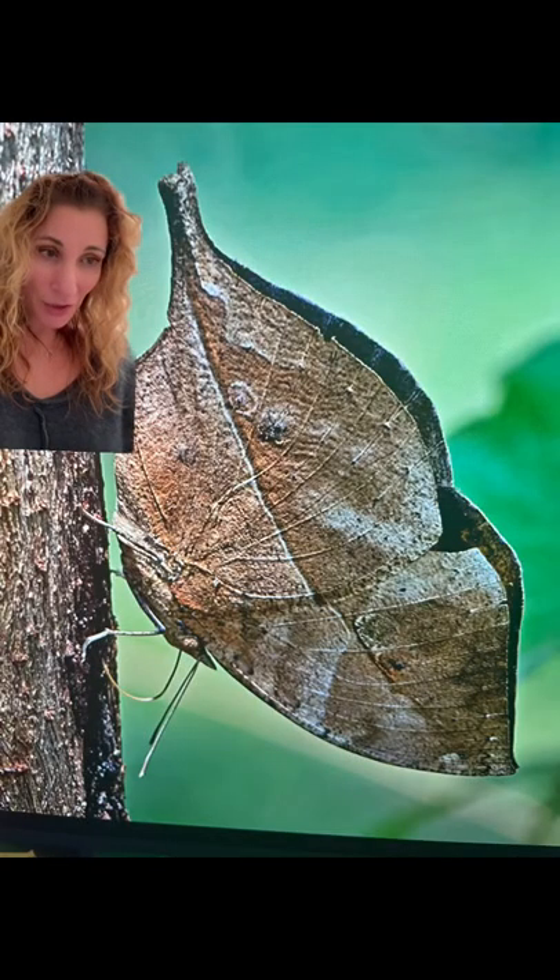Here we have what will soon seem like a magic trick — apologies for the low quality video — but this most certainly seems like a leaf this gentleman is trying to gingerly pick up. This is really a butterfly and not magic. This is the orange dead leaf butterfly, found in tropical Asia from India to Japan.